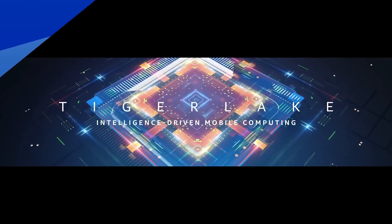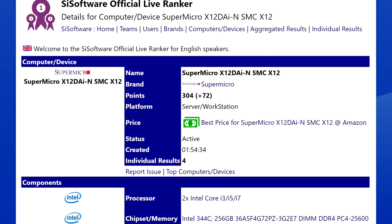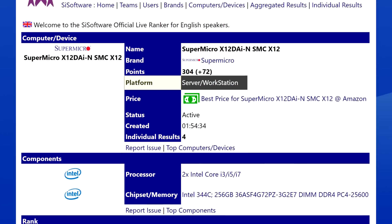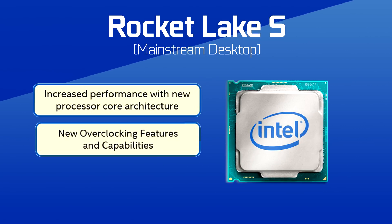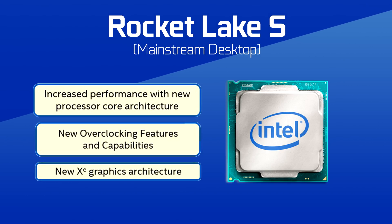Late last year, we saw a workstation leak on Syssoftware with CPUs that had cache similar to what is found in Tiger Lake, but on a server build. So it's Tiger Lake, but still on 14 nanometers according to the roadmap. It will also feature new overclocking features and capabilities. Also, in the CPU, we see that the integrated graphics will finally transition from Gen 9 to Intel's XE, which further proves the backport of Tiger Lake.